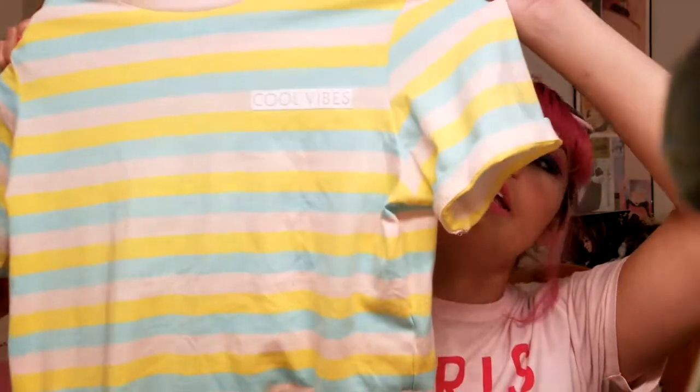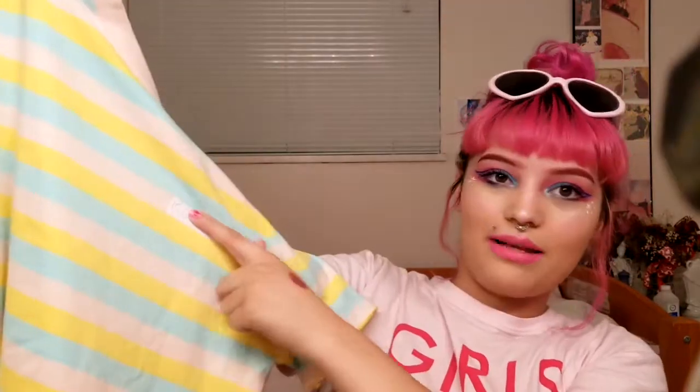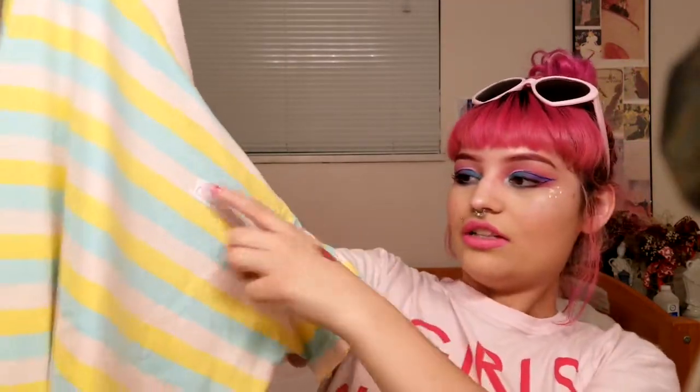So the next piece I got is another t-shirt and this one is probably my favorite thing I got. It has a lot of different pastel colors going on — it's got some pink, some yellow and some blue. It's super cute and it says 'Cool Vibes' on the chest in like a velvety material. I also got this one in a medium and it's also kind of large, which is fine because I actually really like the look of oversized t-shirts and you can always tie them or tuck them in.